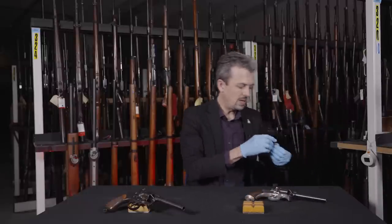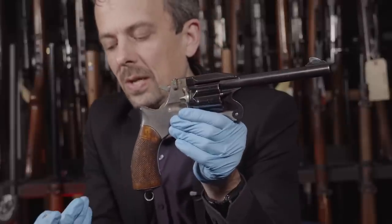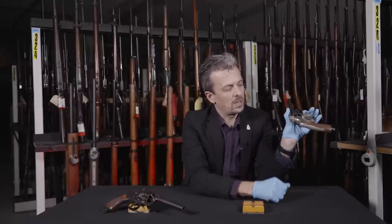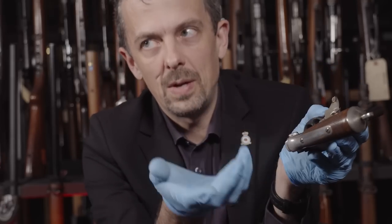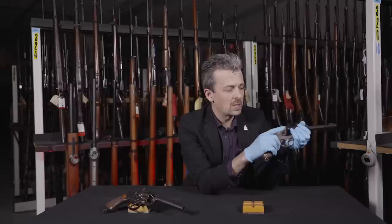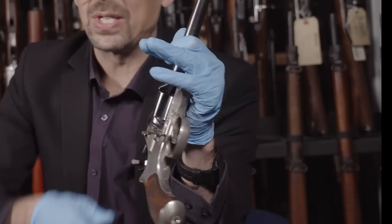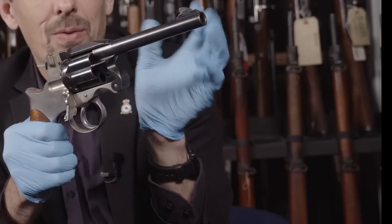The sharp-eyed among you will have spotted it does have a loading gate on the side as well. So there are two different ways to load and unload. This is a later .455 cartridge - the actual round is the .476, but they're functionally interchangeable. You load using the loading gate, just like the Colt Single Action Army: open the gate, align the cylinder, insert your round through this cut-out in the frame, rotate to the next stop, insert the next one, and so on. Six shots ready to go.